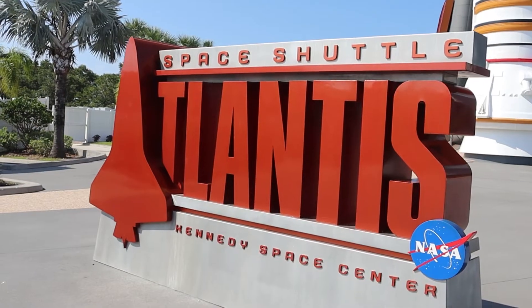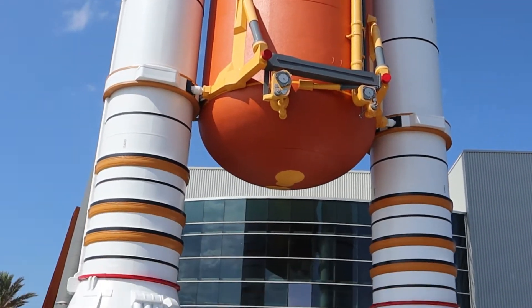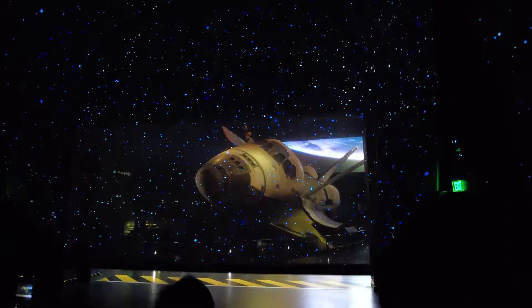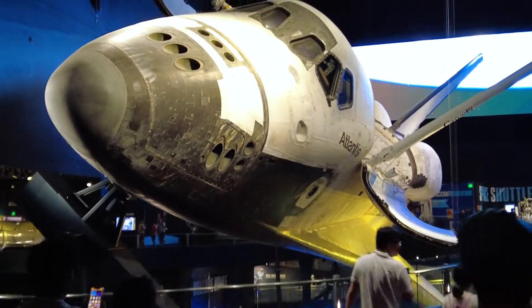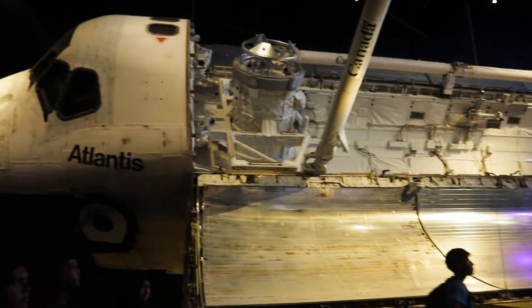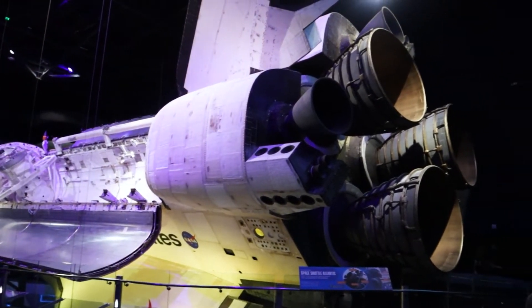Next is the Atlantis Space Shuttle, which is this thing. Everything here is just so much bigger. That presentation was awesome, and this thing is incredibly big.